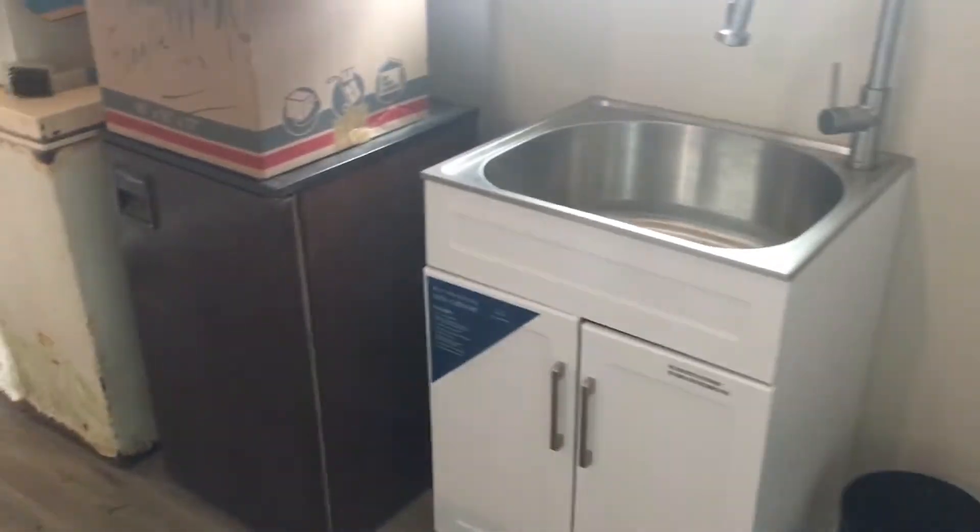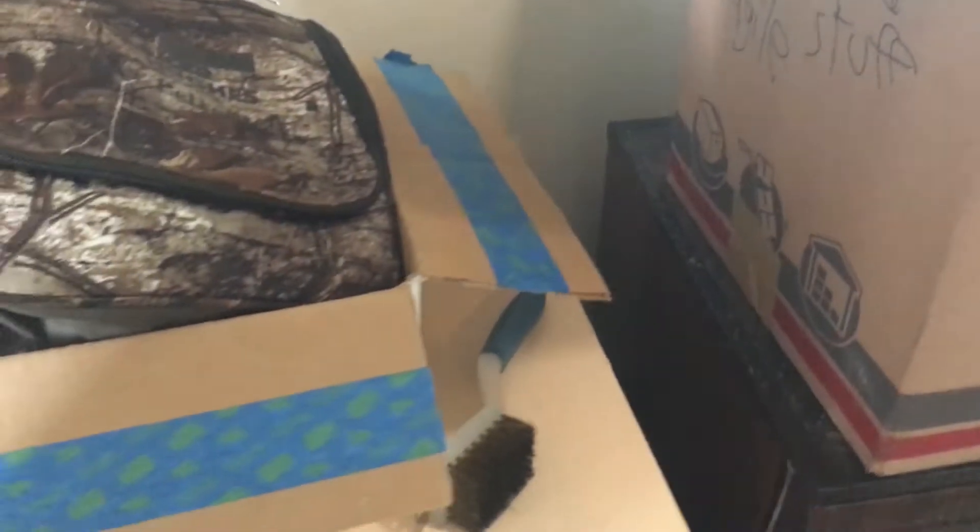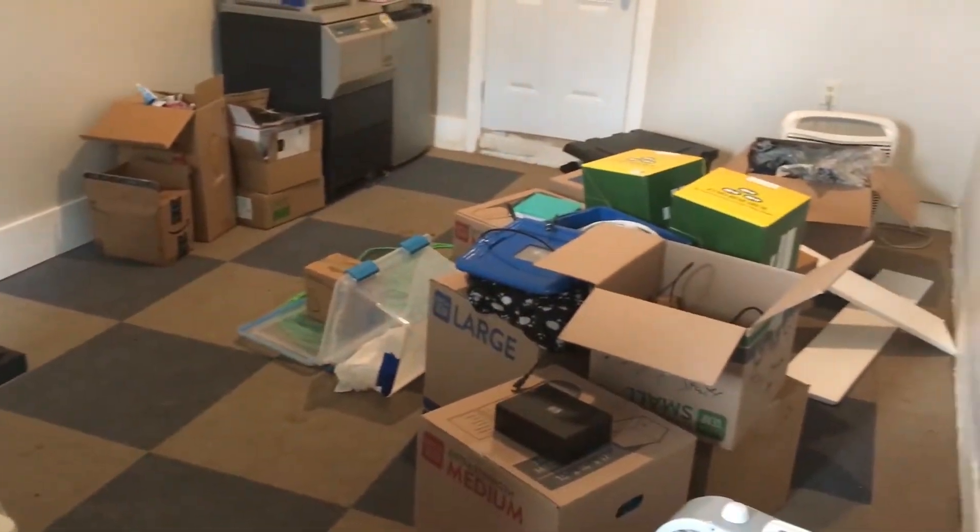Much nicer sink than I used to have. There's my fluorescent microscope. And I've got all kinds of other stuff, but this is going to really, really facilitate me working a lot faster and more efficiently.